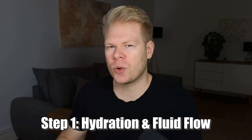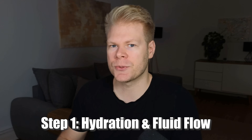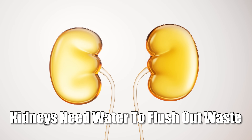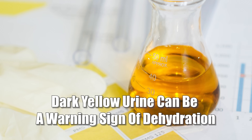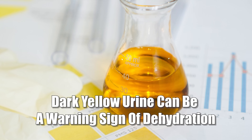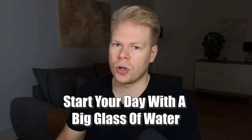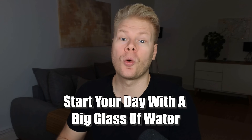Step one will always be hydration and fluid flow — this is the foundation. If you don't get this part right, nothing else matters. Your kidneys need water to flush out waste and toxins, and without enough of it, everything slows down and toxins just sit there. A lot of people are walking around slightly dehydrated and don't even realize it. If your urine is dark yellow or if you pee only a few times per day, that's a red flag. So the first step is simple: just drink more clean water — not energy drinks, not coffee, not soda, just water. Start your day with a big glass of water, because many people who have problems reaching their daily intake find it's easier to drink a lot right after waking up.